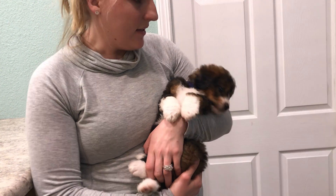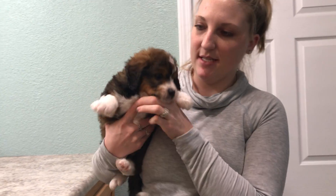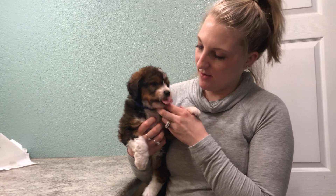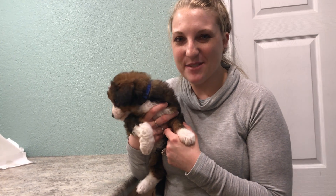He definitely wants to be right next to Hannah. Anytime she's out doing anything or has him down to play, he is right next to her. So he is going to need somebody that puts him in the spotlight. This is Boy Blue.